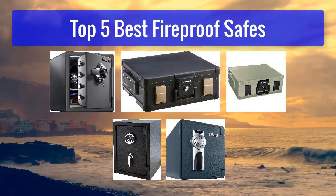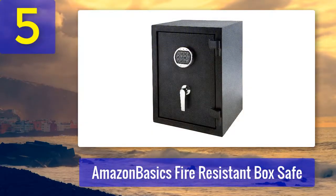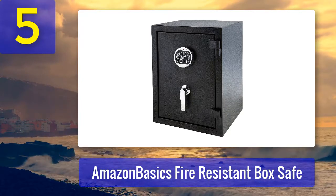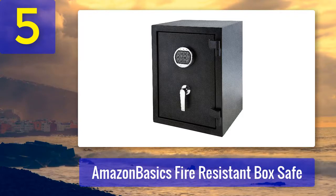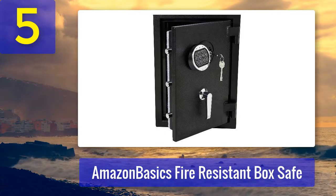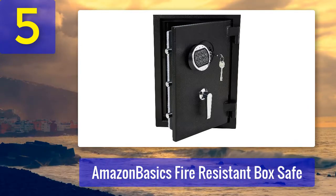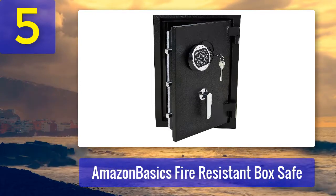Top 5 best fireproof safes. Number 5: Amazon Basics Fire Resistant Box Safe. This is a larger unit, measuring 14.2 by 13.8 by 19.7 inches, weighing 67 pounds and offering 1.24 cubic feet of capacity. It's an excellent choice if you want to store more than documents and jewelry, but keep in mind that it is not portable. Although it could be carried out for extra security, this unit should be bolted into your floor to prevent any potential theft.